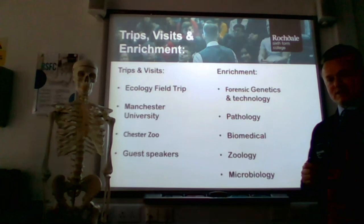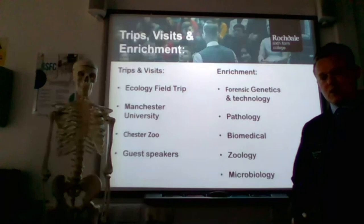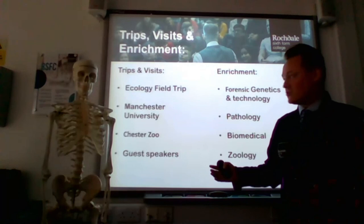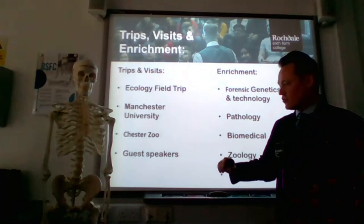We also enrich your studies by taking you out on trips — some optional, some required. We do an ecology field trip, a Manchester University trip, and a Chester Zoo trip. We also bring in guest speakers who are experts in their field and can share their information and what biologists help them to achieve.